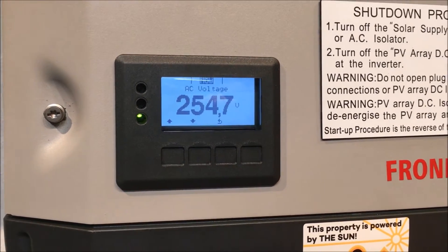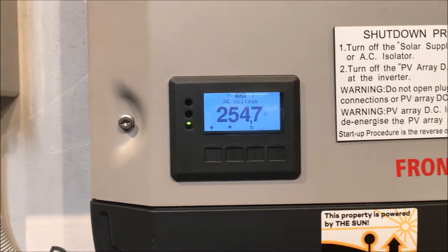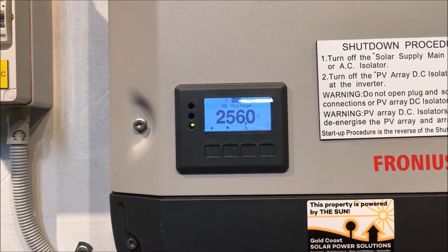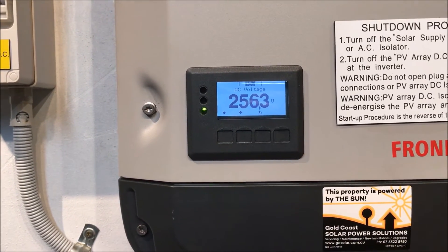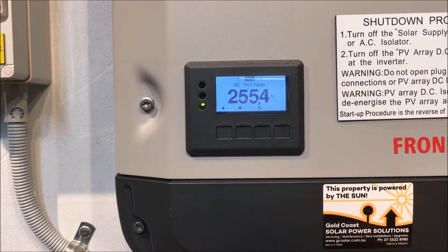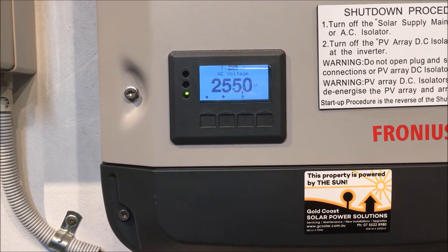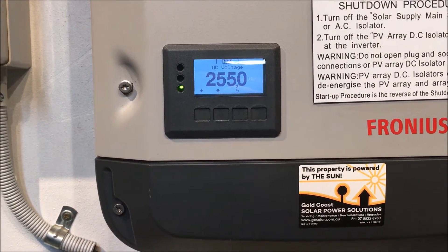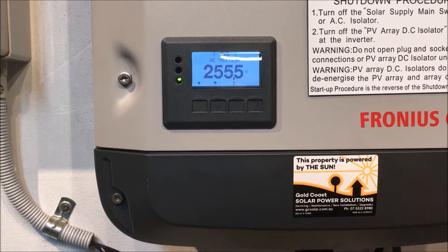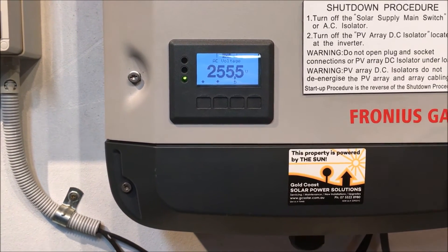Now it's gone up to 255–256 volts, which is really ramping up. That is a very high voltage from the grid and it shouldn't be that high. With Fronius inverters, for the latest Australian standards, they are set to derate if the voltage goes above 250 volts. So if it detects over 250 volts it will trigger State 567 and start derating the power output. In different areas of Australia different maximum voltages are permitted.